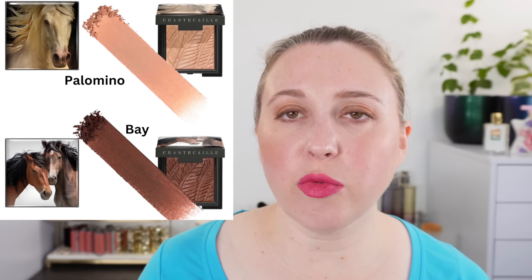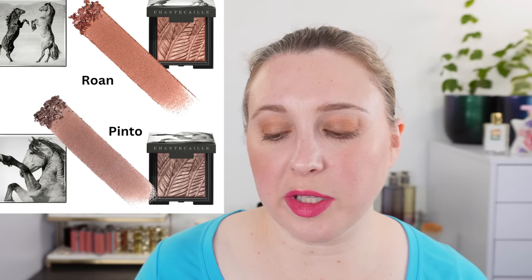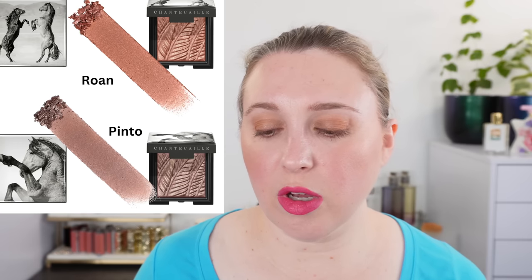We have the shade Palomino, which looks to be kind of like a warm beige with a touch of peach, and then we have Bay, which looks more like a reddish chestnut. Then we have two of the traditional luminescent eye shades — the shimmery ones. We have Roan and Pinto. Roan looks to have a bit more of a reddish tint to it, while Pinto looks perhaps a little bit more taupey.